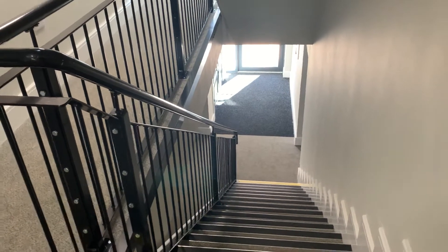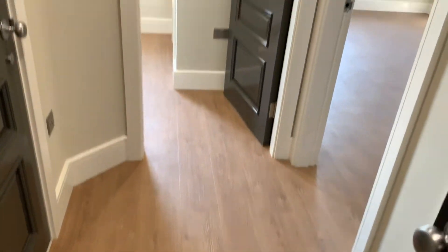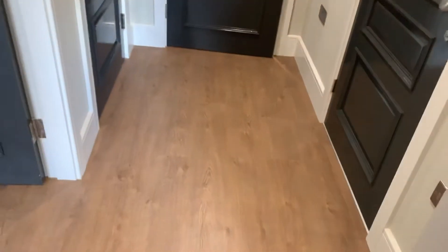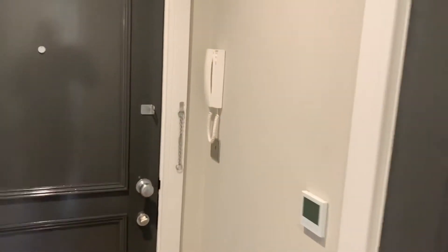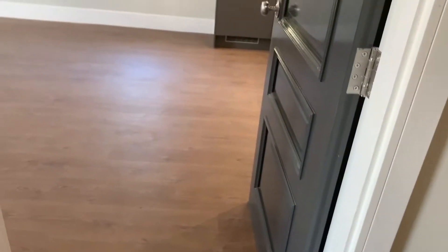I'm at the property doing a video on number 5 Langdale Grange in Melton Mowbray. Firstly, the entrance into the hallway. This has an intercom phone system to let people in. It's all underfloor heated with controls at each room, and gas central heating.